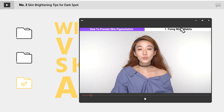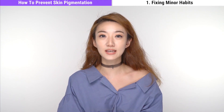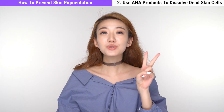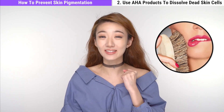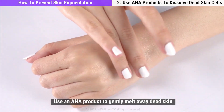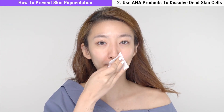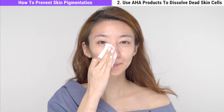For skin pigmentation prevention, number one: fix minor habits. Avoid leaning on your elbows or sitting on your knees, and avoid clothes that fit too tightly onto your skin to lessen friction. Rapid weight loss or gain can also cause skin pigmentation, so maintain your weight or diet in a healthy manner. Number two: use AHA products to dissolve dead skin cells. Avoid forcibly scrubbing pigmented areas — that's really harmful. Instead, gently exfoliate with an AHA product: soak a cotton pad in AHA and apply it on pigmented skin to fade pigmentation and moisturize without irritation — it's a two-in-one.